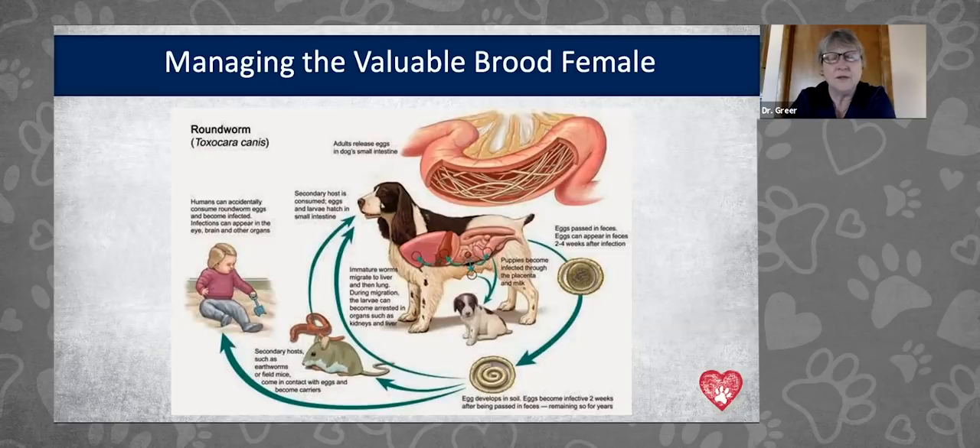This protocol also interrupts the zoonotic risk — preventing children and other people from developing parasitic diseases from exposure. Instead of having puny puppies with diarrhea and belly aches at weaning, you'll have fat, healthy, wonderful puppies. I have clients who say they've been breeding for 40 years and have never seen such healthy puppies with this protocol. You can deworm the female repeatedly and get a negative fecal, and still have parasites in your puppies because the cysts are in the muscles — you have to deworm during pregnancy to interrupt the migration.